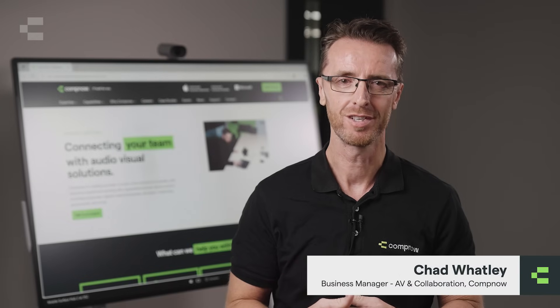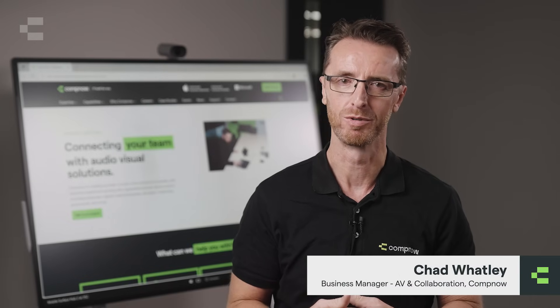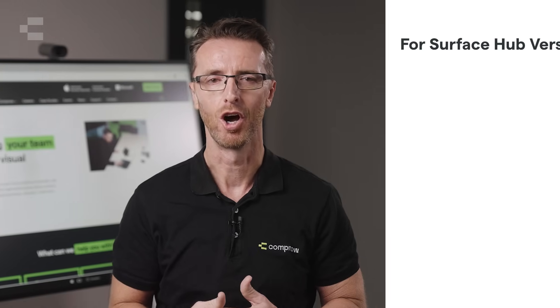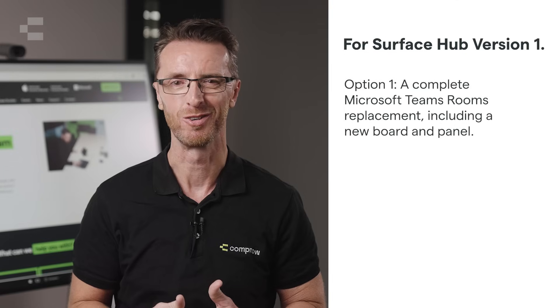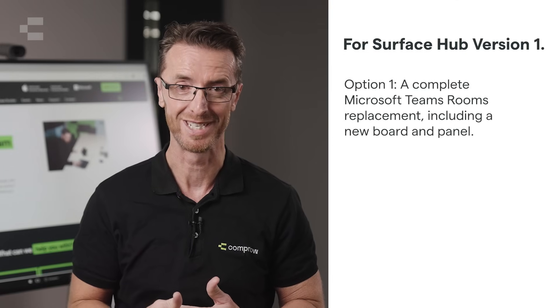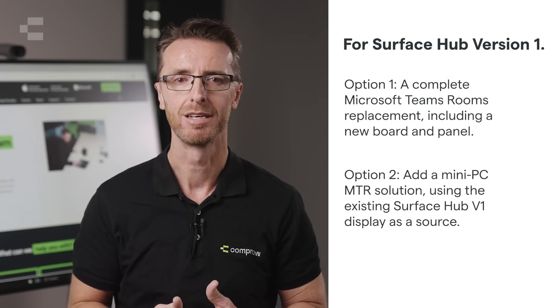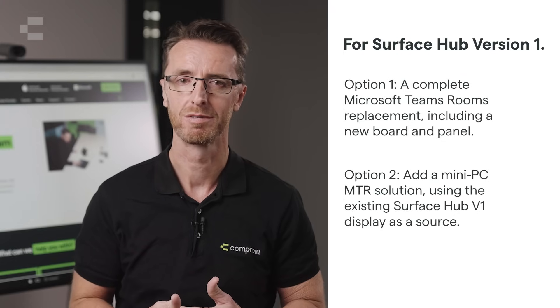For Surface Hub version 1 users, unfortunately there's no software compute cartridge upgrade path available. However, there are still solutions to keep your meeting spaces functional. Option 1 is a complete Microsoft Teams Room replacement, including a similar solution from one of our partners or something more bespoke for your particular space. Option 2 is to add a mini PC solution using the existing Surface Hub v1 display as a source. Our AV specialists are actively working on these solutions and can provide tailored advice for your environment.